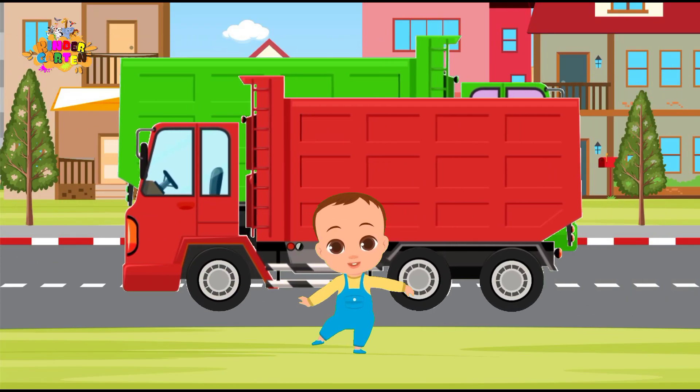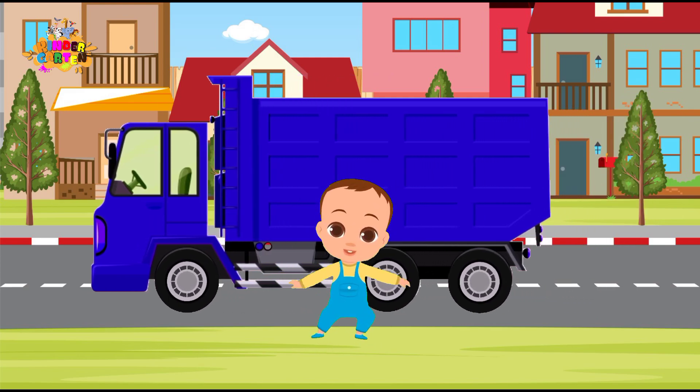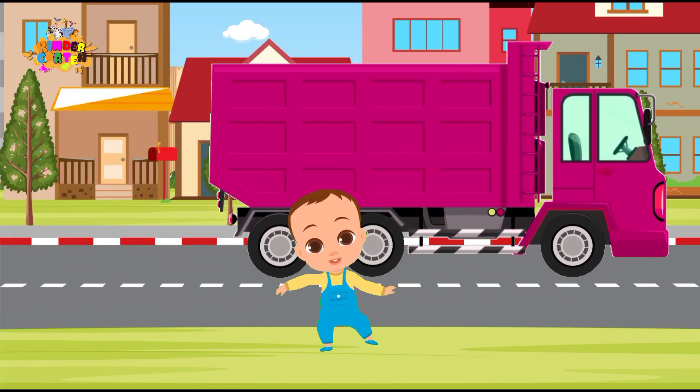Hey there little color enthusiasts! Welcome to our exciting world of colors! Today, we have a super fun adventure planned! We're going to learn colors with trucks! Buckle up for a colorful ride!